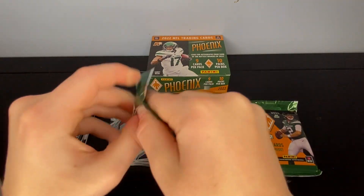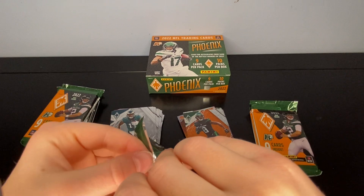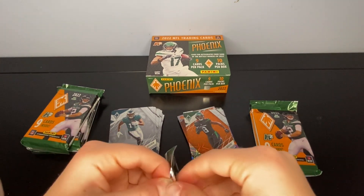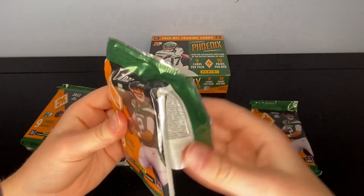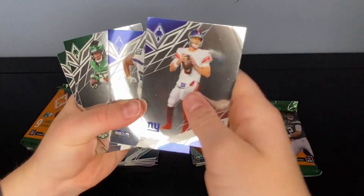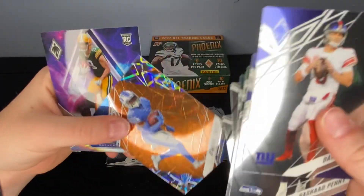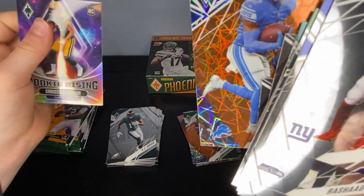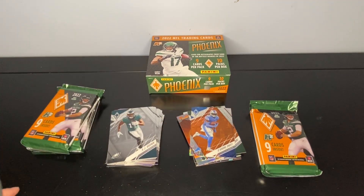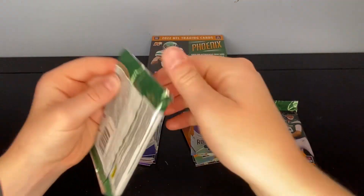This pack feels a little bit thicker — maybe a memorabilia? Daniel Jones, Rashaad Penny, Michael Carter, James Robinson, Davante Smith, Christian Watson, Hassan Haskins. Another orange — DeAndre Swift — and a Rookie Rising Christian Watson, another pretty cool card, number 75. DeAndre Swift too. These cards just look really cool — I like the way these cards are made.